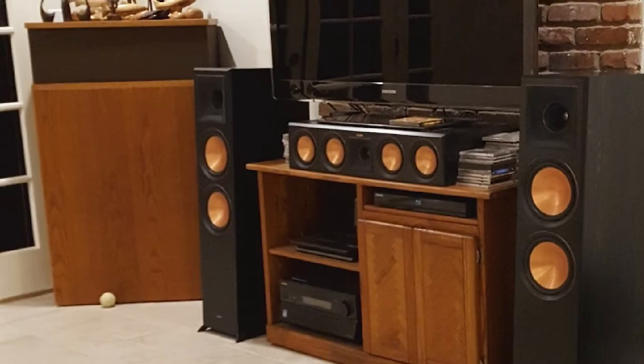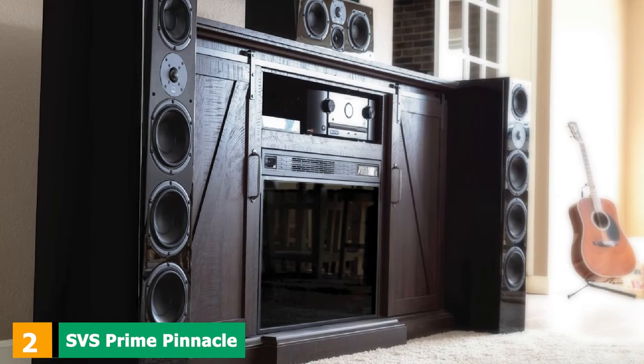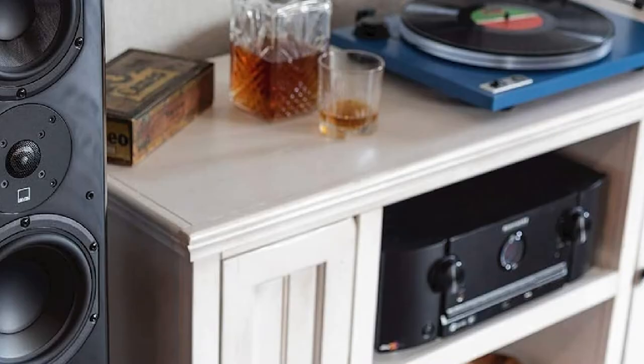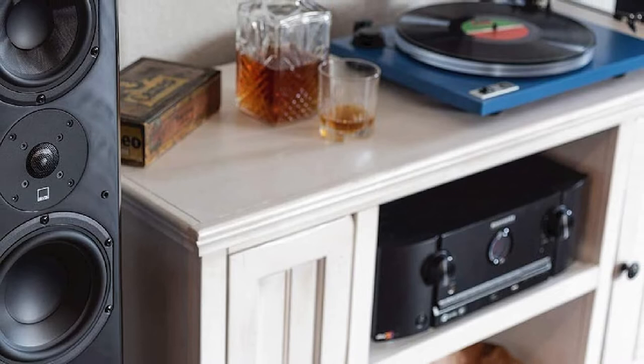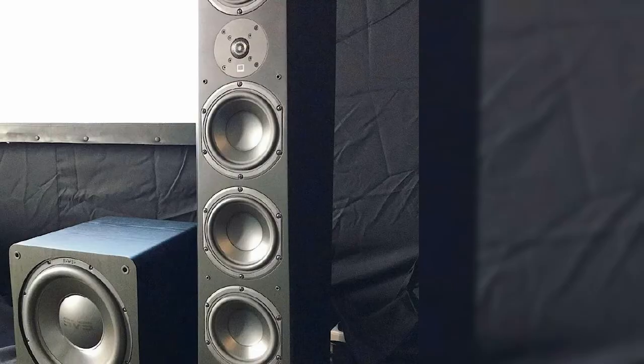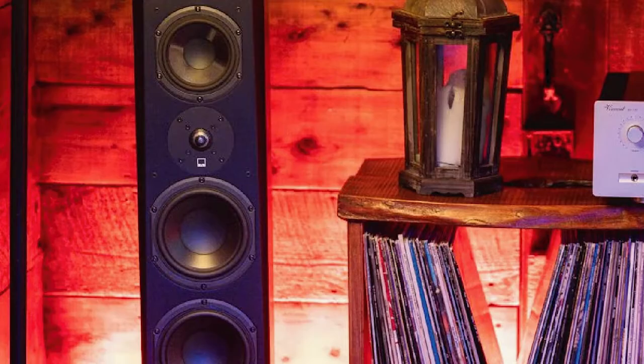Moving on to number 2, the SVS Prime Pinnacle. This is a floor-mounted speaker from the SVS Prime range. It is an impressive sight, standing 41.5 inches tall, just under 14 inches deep and 8 inches wide. It is made from MDF fiberboard with a 1-inch thickness for the front baffle and 3/4 inch for the sides. The internals of the cabinet are given a damping material. One interesting design feature is that each bass driver is given a separate enclosed section with a rear-facing port — there are three enclosures, so you get three separate bass ports. At this price range, that is an unusual feature.